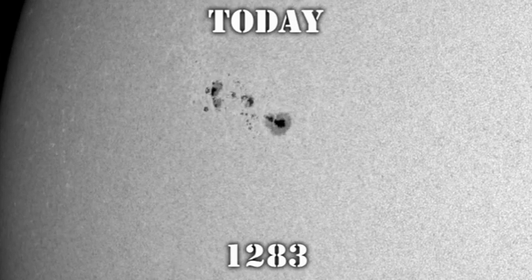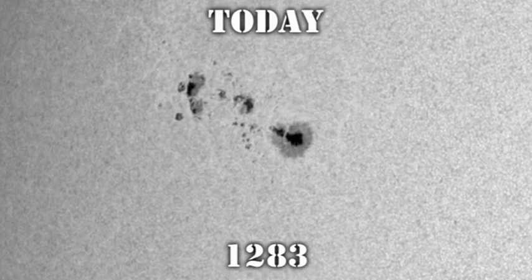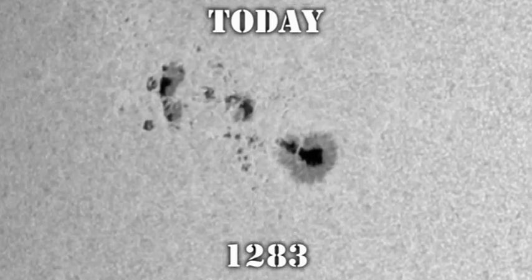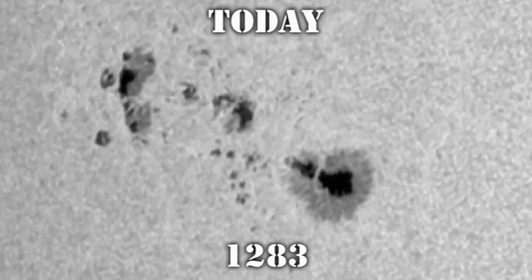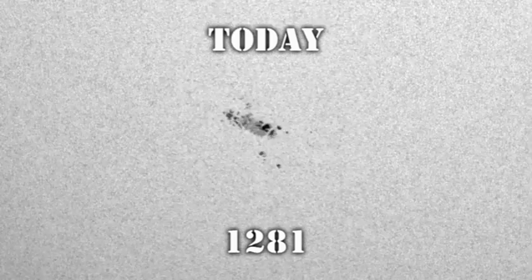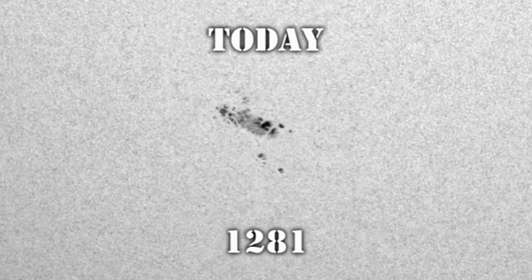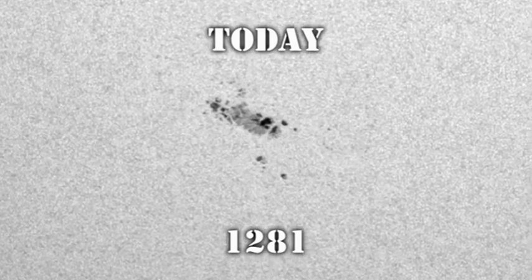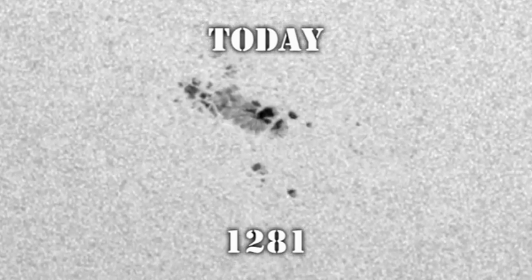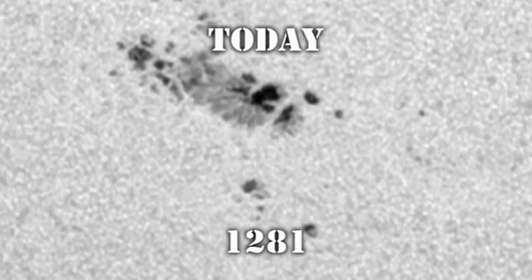Region 1283 in the northeast seems to have grown quite a bit. However, some of that can be accounted for by the change of perspective as it rotates further onto the disk. I think it is clear that the trailer region has developed somewhat in the last 24 hours. Last but not least is region 1281. Comparing yesterday to today, I don't think there's a great deal of change, although this is a very odd spot region because the penumbral area of the leading spot is huge compared with the size of the spots, which seems quite unusual.